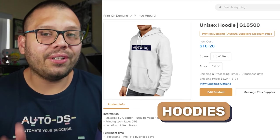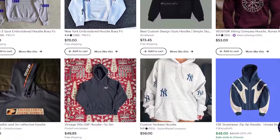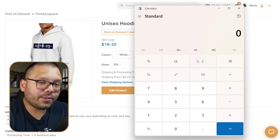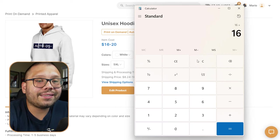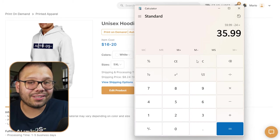Moving on to our second product — this is actually my favorite one ever since I started in print on demand, and that's hoodies. Hoodies can be sold at pretty high prices. Typically you can easily sell a hoodie for about $59.99, which is about retail price. To source a basic front-print hoodie, you're going to be paying about $16, plus about $8 for shipping, so $24 total. Selling at $59.99 minus $24, you can make a profit of about $36 — that's pretty good for just one product.